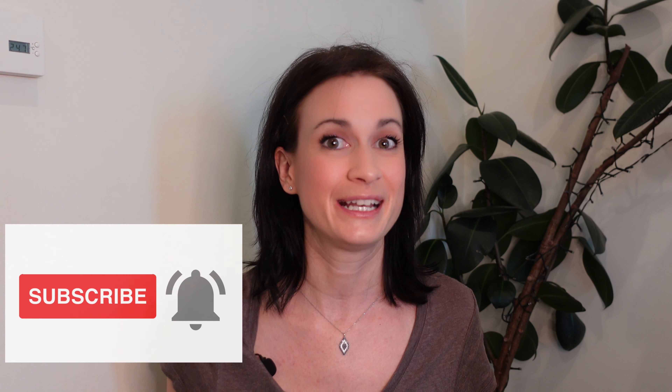Hi guys! Welcome back to my channel Kirstie in Arabic. Today is day 19 of our 20-day Arabic word challenge. In this short video you will learn five new Arabic words. Stick with me because by the end of this 20-day period you can say that you've learned 100 new Arabic words, which is amazing. If this is the second or third time you're watching one of these videos, press the subscribe button and the notification bell so that you don't miss out on any of your language videos. So let's get started.